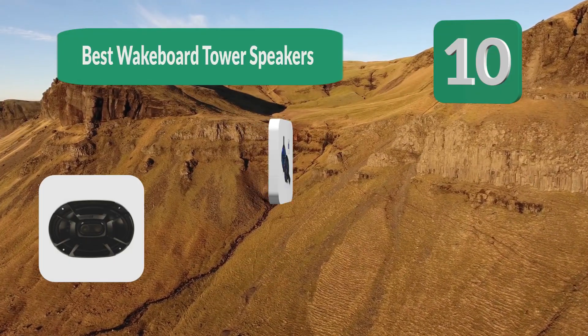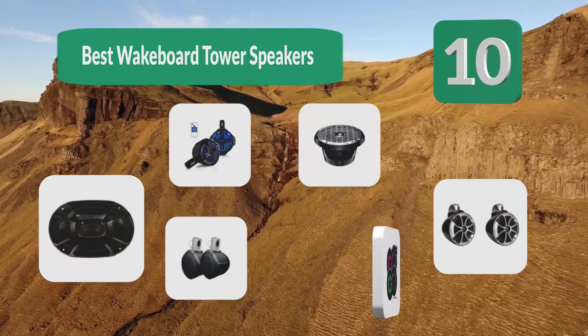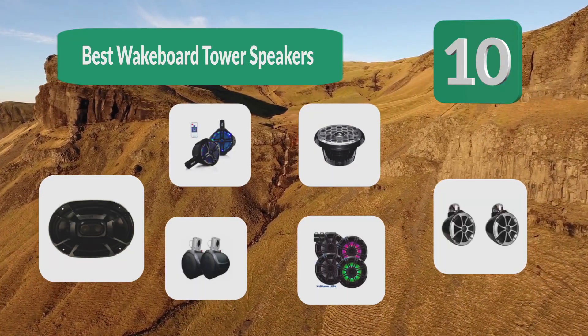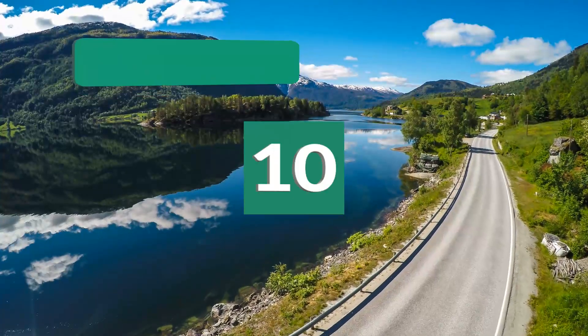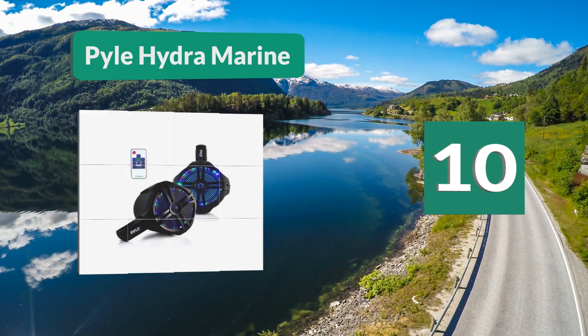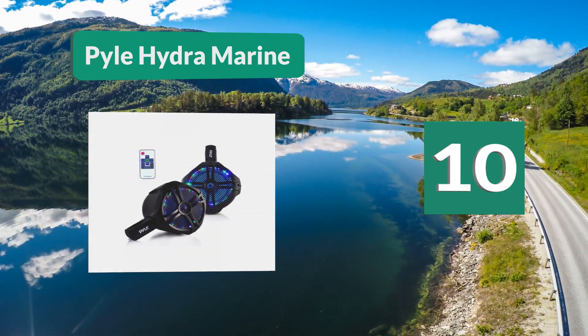Top 10 best wakeboard tower speakers. The rush you get as you are pulled through the water and hit that perfect wave to make the perfect jump. Number 10: Pyle Hydromarine. If you want to party on your boat, then these speakers would be perfect.